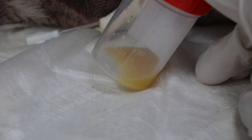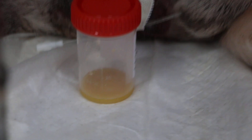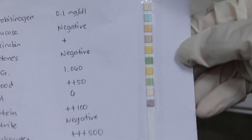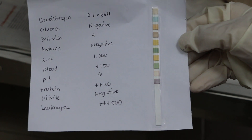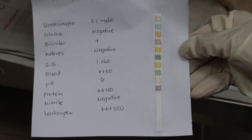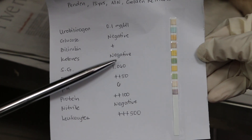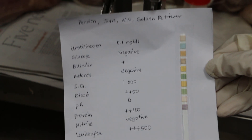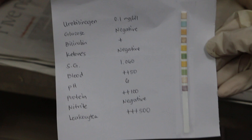This is unusual — we gave three bottles of IV drip and did catheterization, and as you can see the urine is really cloudy. The dipstick shows increased leukocytes — plus plus plus plus 500 — and red cells. Bilirubin is positive. Specific gravity is 1.060. Blood plus plus. Protein plus plus, 100. Glucose is negative, ketones negative, nitrites negative. This suggests a urinary tract infection.